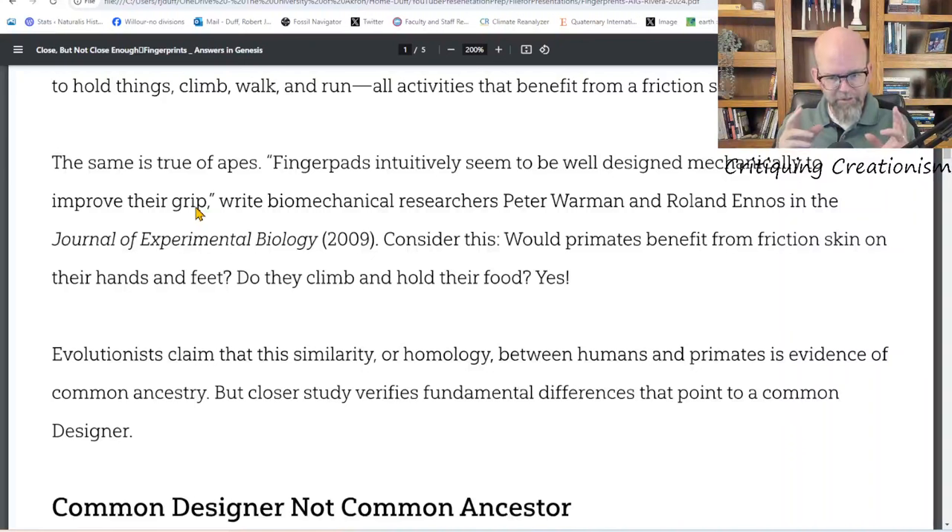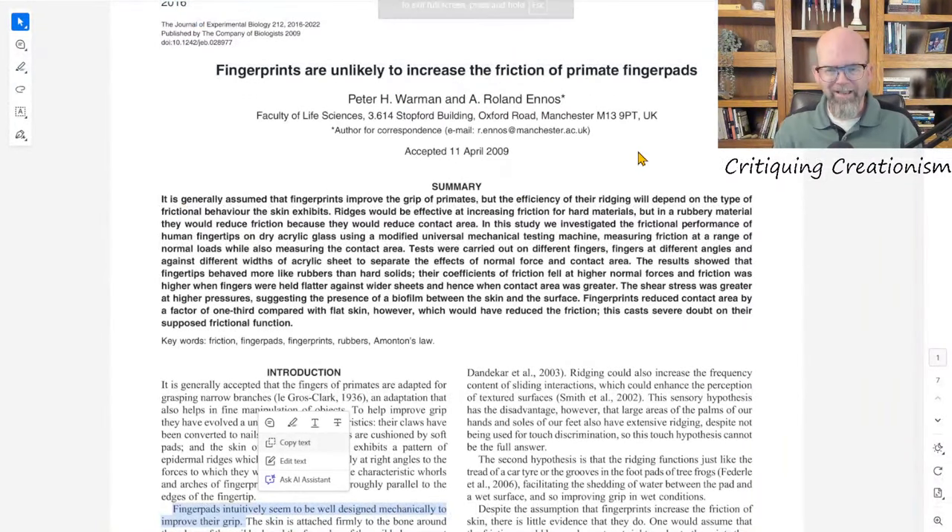She found a statement from the secular literature that supports that idea, and it's especially useful because it says the word 'designed' — I think that's why this quote was cherry-picked. I don't know if Dr. Rivera actually read this article, and you'll understand why I say that in a moment. The article on Answers in Genesis referenced a year and authors but had no full reference at the bottom — no article title — so I had to do a little hunting to find the actual paper she was referencing.